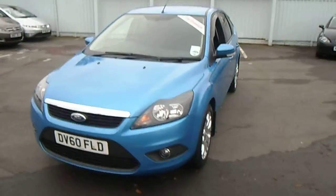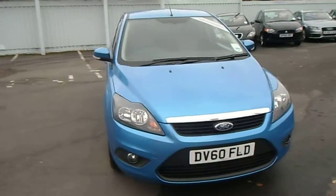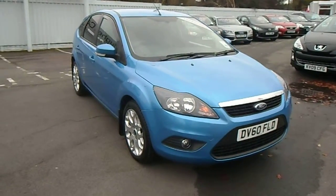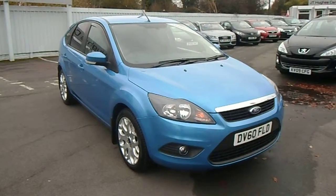If you have any other questions regarding the car or would like to arrange a test drive, please don't hesitate to contact myself — it's Jonathan on 01691 663 990. Thank you for your time.